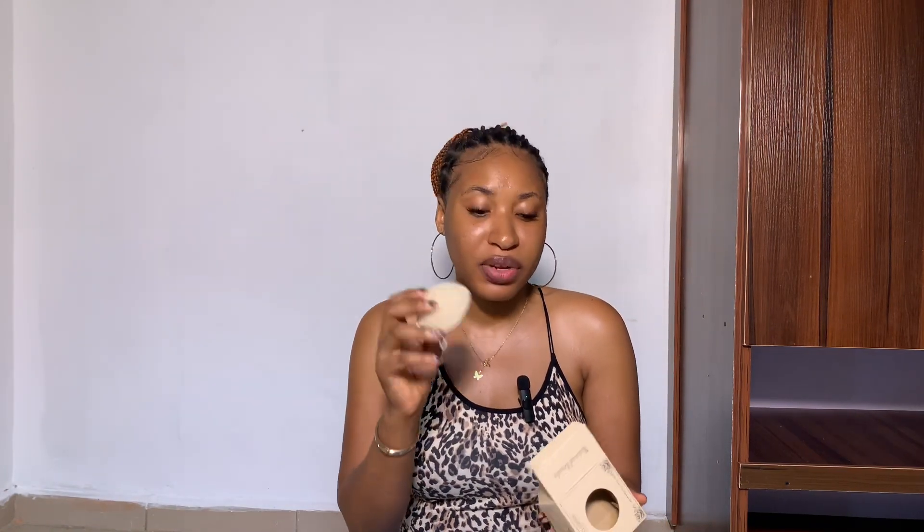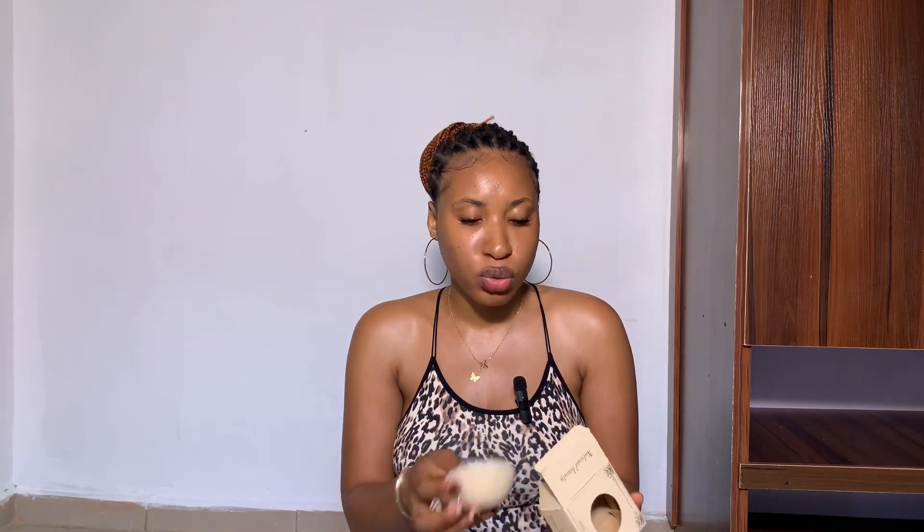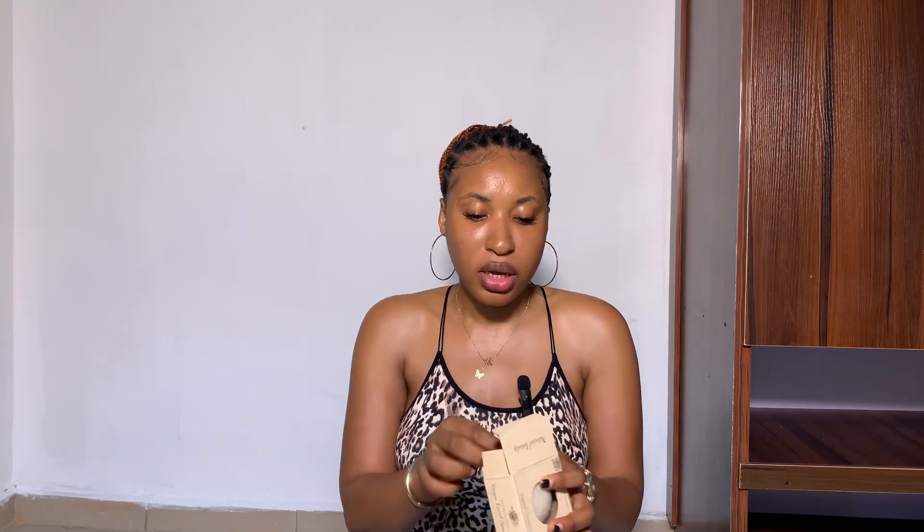At night, when I want to scrub my face, I use this konjac sponge. I don't like scrubbing in the morning, so I do it at night. You put the sponge in warm water and it comes out really soft, then use it to scrub your face. This is great for sensitive skin and acne-prone skin.